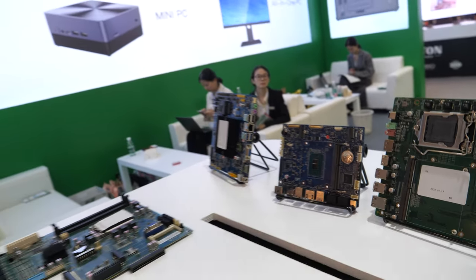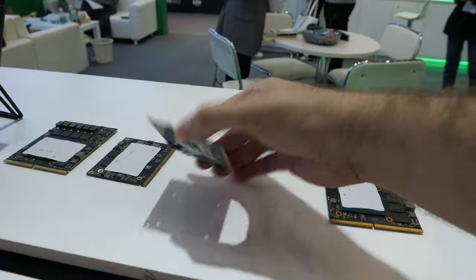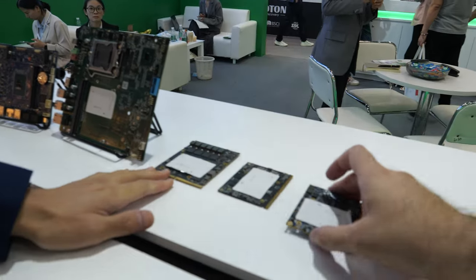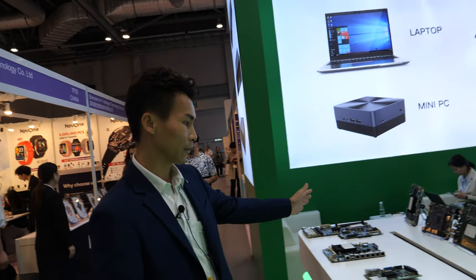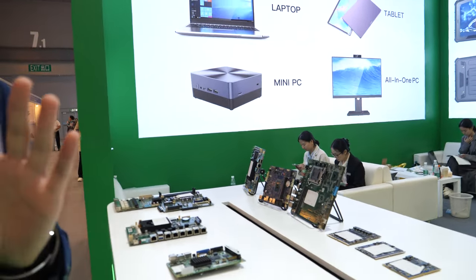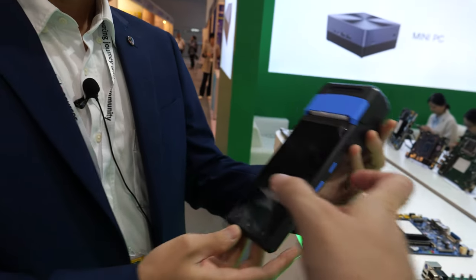And you work a lot with Intel? Yes, Intel is our main product. And you have small PCBs like this? Small ones, like for tablets. So these small ones are for tablets, and these bigger ones are for the industrial computers — they have different types and ports. And you make the PCB for this kind of product? Yes.